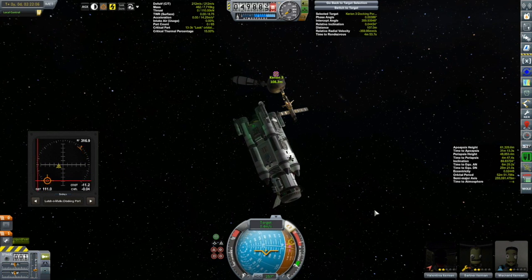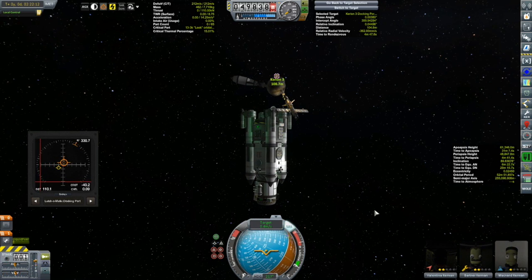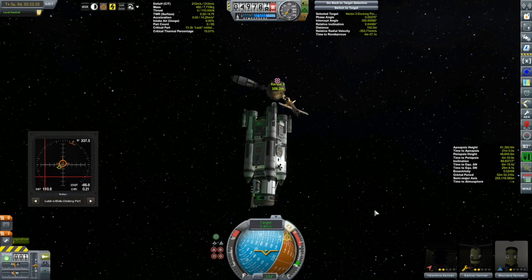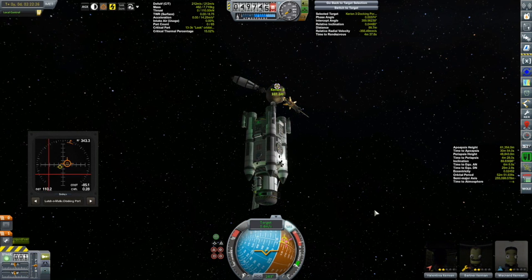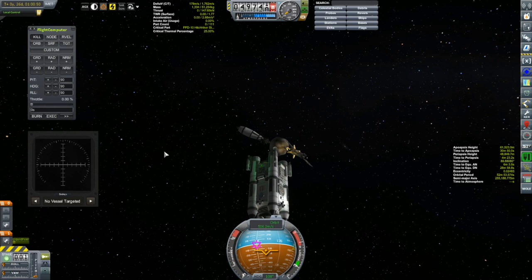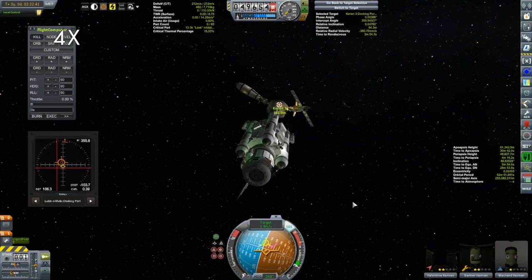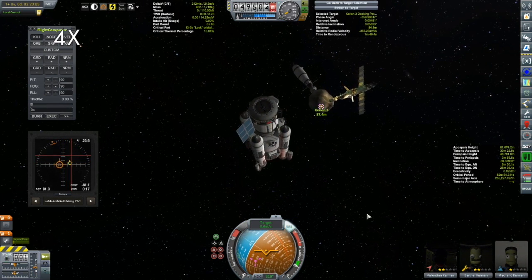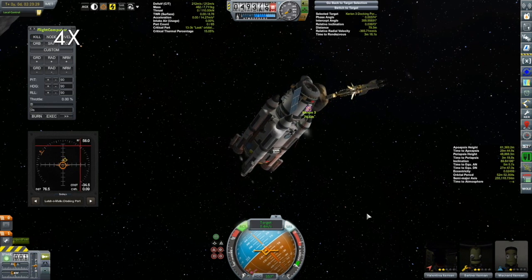We'll use the docking alignment indicator to line up the docking ports. It is drifting rather badly — this is pretty annoying. The reason why is because the asteroid, not surprisingly, is tumbling. Let's try using the remote tech flight computer. Let's just kill rotation. Unfortunately, putting on kill rotation activates the reaction wheels, and that got that wonderful wobble happening. I really should have gone back and tried to figure out which reaction wheels were fighting with one another. But I got a little bit stubborn and decided I was going to try and dock anyway.